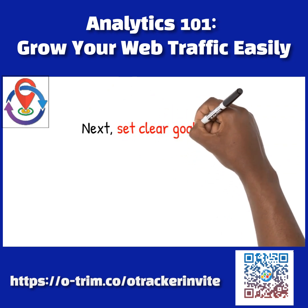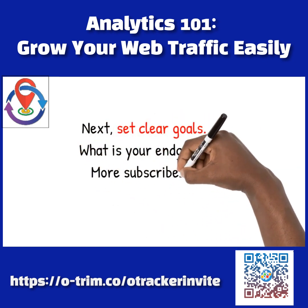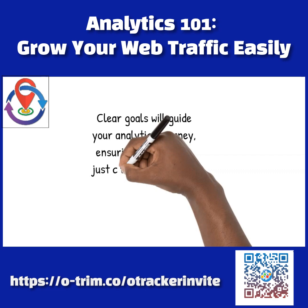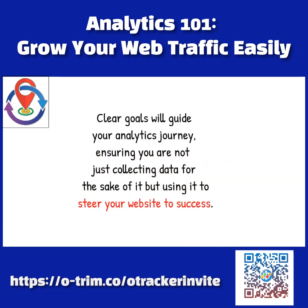Next, set clear goals. What is your endgame? More subscribers? More sales? Clear goals will guide your analytics journey, ensuring you are not just collecting data for the sake of it, but using it to steer your website to success.